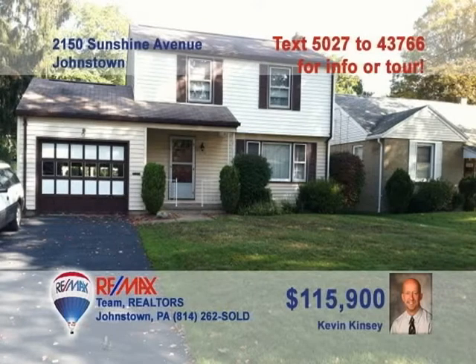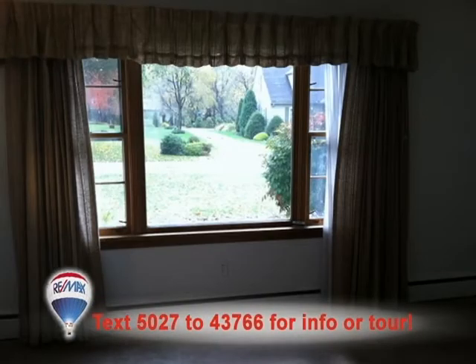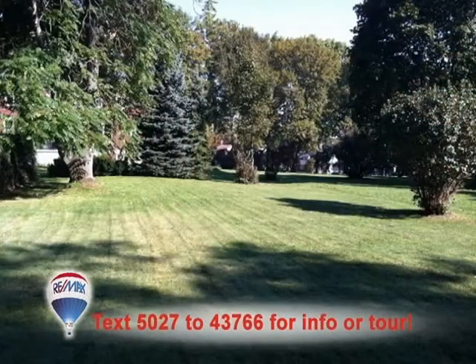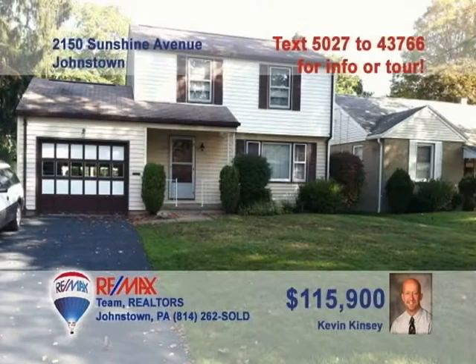Kevin Kinsey presents a fine family home in a quiet Westmont neighborhood. Sunlight pours into the living room thanks to the large picture window. The kitchen offers abundant meal prep and eat-in space. Spend time with the kids in the family game room with knotty pine accents, or head outside to enjoy the huge backyard. All three bedrooms feature beautiful hardwood floors and ample closet space. Contact Kevin right away to schedule a tour of this fine home.